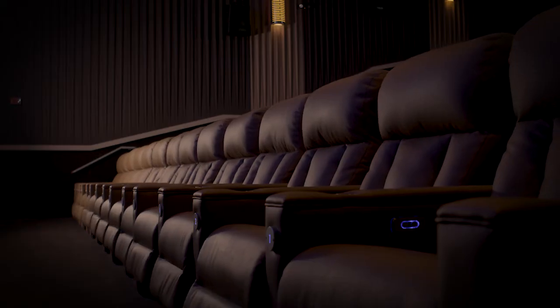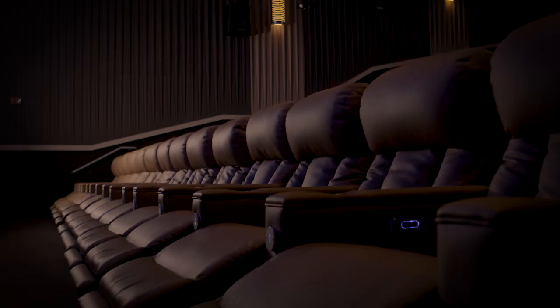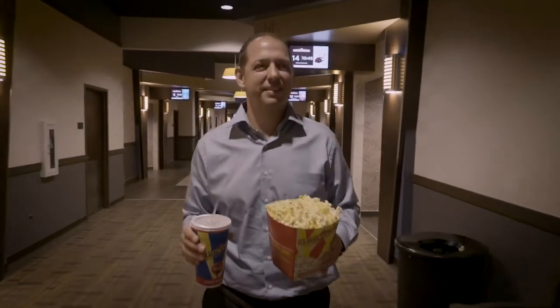There has been so much advancement in recliner technology, and it's beyond the first class seat in an airplane. People just embrace it and tell us, 'We travel miles past other theaters — we just love your theater.'